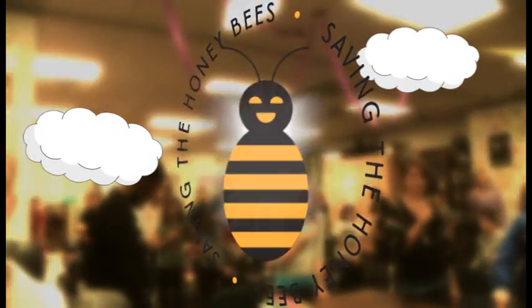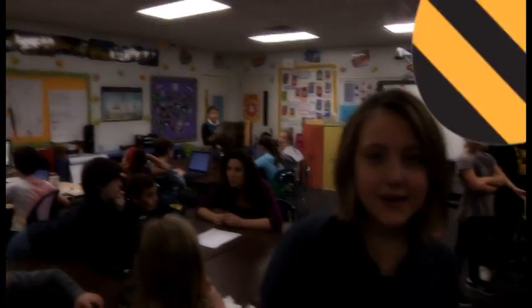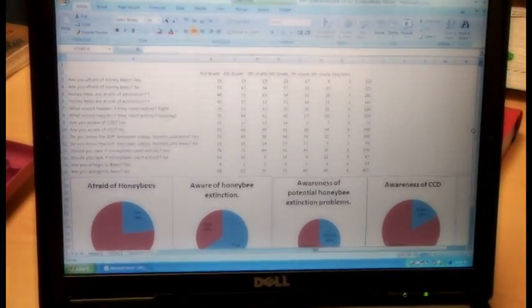We're saving the bees. Hello, my name is Lauren. We are at Birmingham Covington School, and we are doing a project on Save the Bees. We have 11 different groups working on this project. I'm making surveys. They educate the people around the school about the bees, and we also get to learn about what the people know around the school.